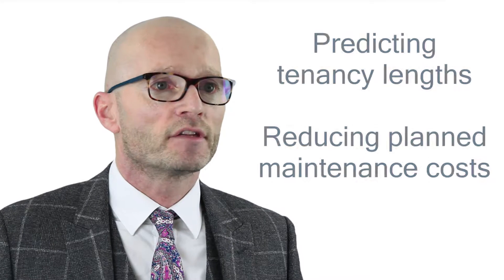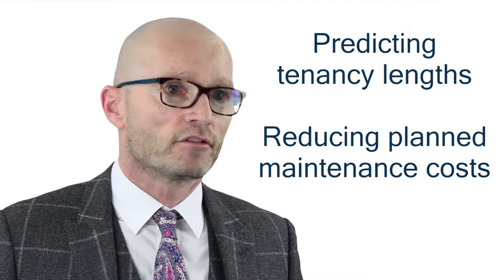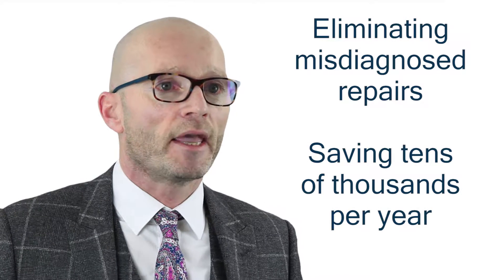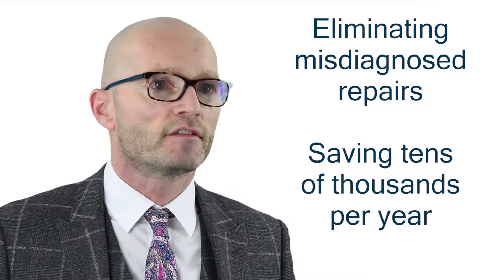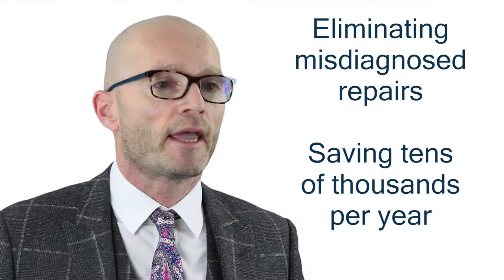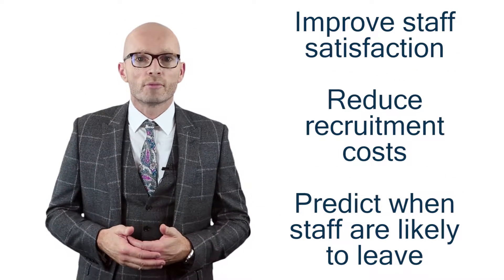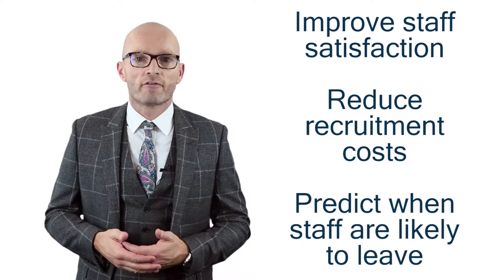Big data represents an impressive opportunity. The payoffs include predicting tenancy lengths to reduce planned maintenance costs, eliminating misdiagnosed repairs by the tenants saving tens of thousands per year, and delivering your one-click repair request, improving staffing satisfaction whilst reducing recruitment costs by predicting when your staff are likely to leave.